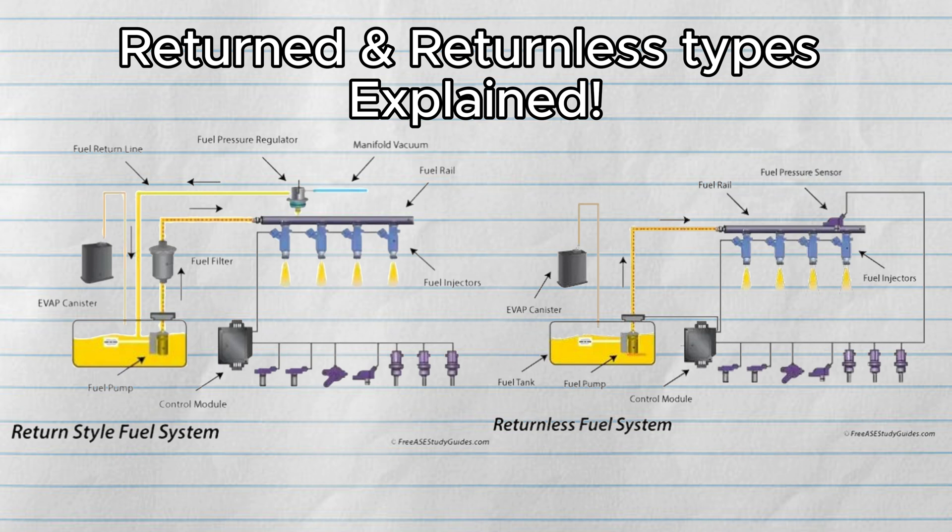There you go. Now you understand how both of these systems work and what's good and bad about each type. I hope you got something from this explanation. If you have any questions, feel free to ask in the comments section below. I'll try my best to help, and I'll see you in the next video.